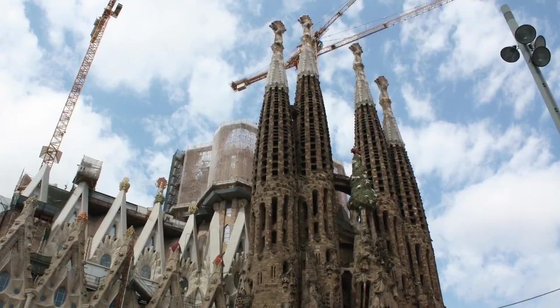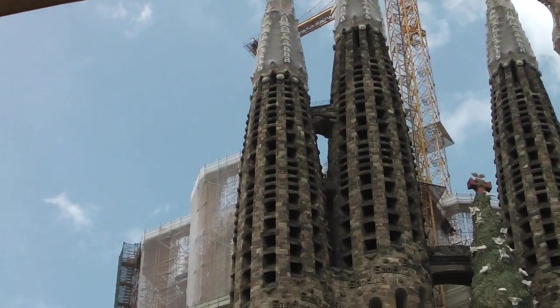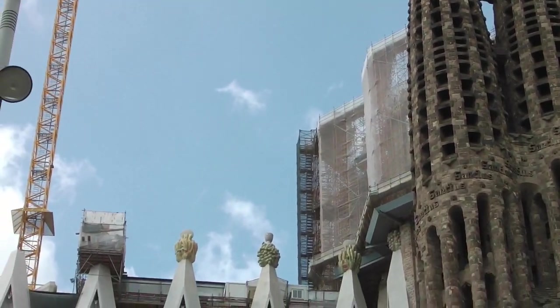If you want to go inside, a tip is to do it in the evening. In addition to the special atmosphere, the queues are much smaller then.